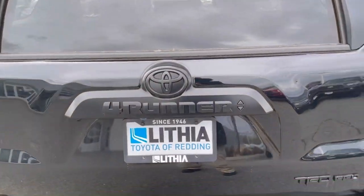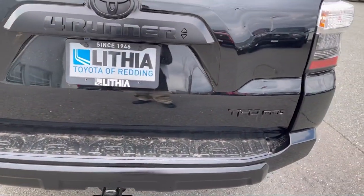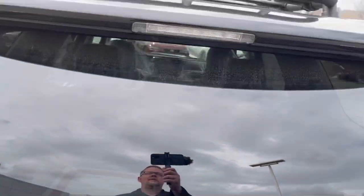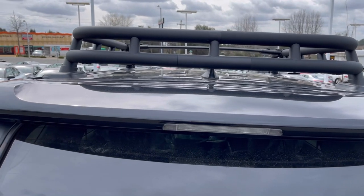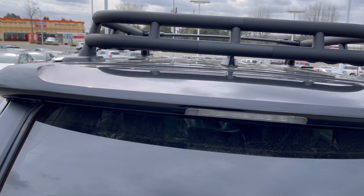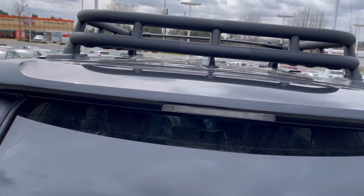Again, black badges for the TRD Pro - we've got TRD Pro in black, 4Runner in black, and the Toyota logo in black. Coming up to the top, we have our shark fin that handles Safety Connect, our GPS for maps, Apple CarPlay, Android Auto, and XM Radio - all available in this vehicle.